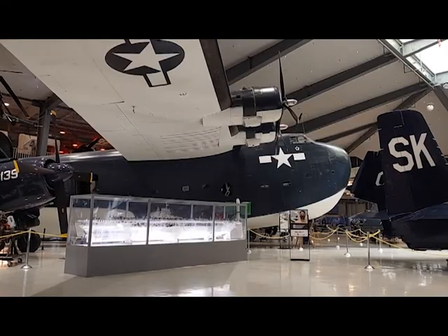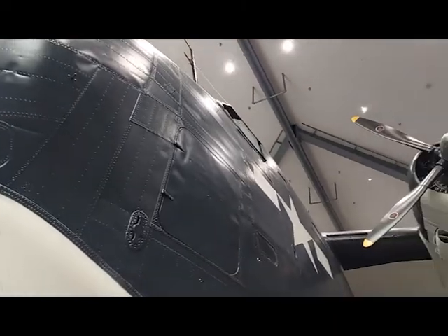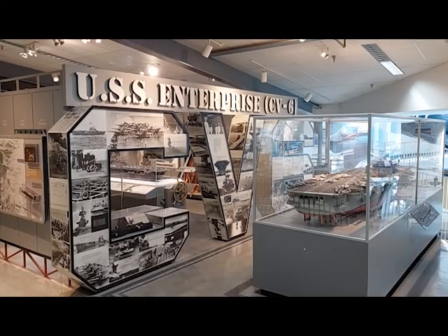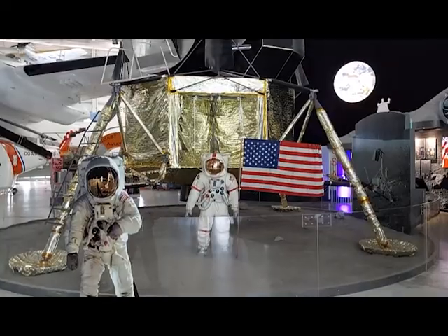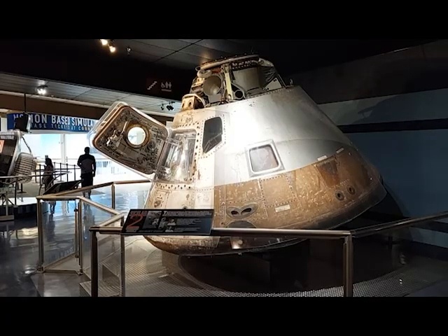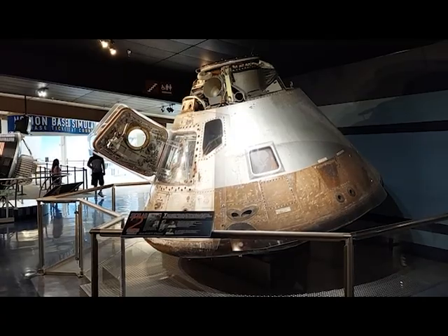The Naval Aviation Museum will enthrall you with everything from flying boats as big as modern airliners to exhibits on famous ships such as the World War II carrier USS Enterprise. You'll see space-aged artifacts such as a replica moon lander and one of the actual command modules used during NASA's Skylab missions of the 1970s.